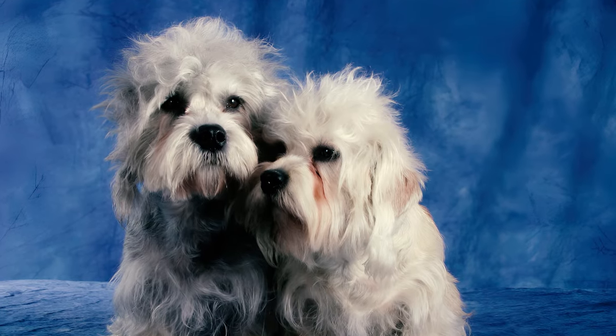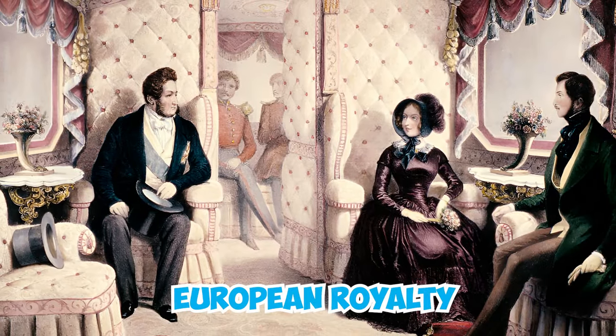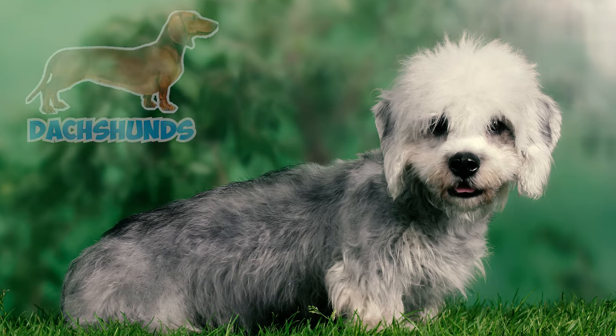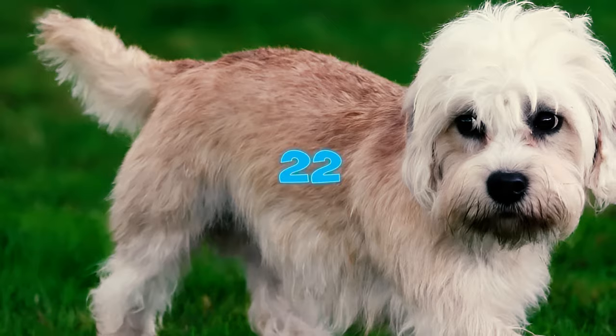Following the publication of Guy Mannering, the breed experienced a surge in popularity, gaining favor among European royalty, including King Louis Philippe and Queen Victoria. It is widely believed that during this period of increased interest, Dandy Dinmonts were bred with dachshunds, contributing to their distinctive and elongated physiques.